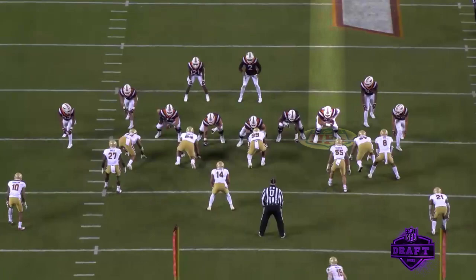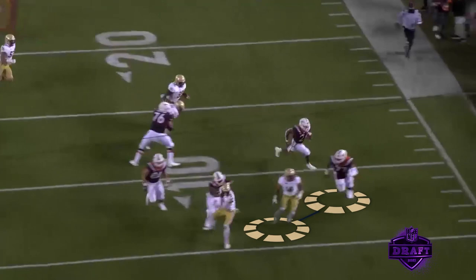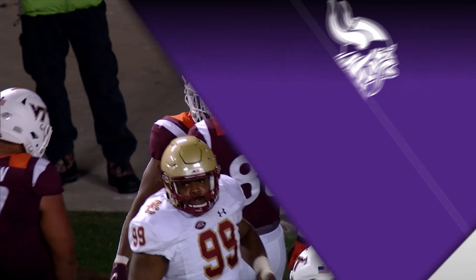This one might be my absolute favorite. We saw the cutoff block earlier with the guard pulling — well, they use that to set up the screen. Darrisaw steps down and then works his way out. This time he's going up against a linebacker and he's able to push him out of the way, but look — he stays with him, stays on him, and escorts the back all the way into the end zone. For a guy who's that big to be able to work in space, block linebackers, and get up on defensive backs at the second level — that's just amazing athleticism.